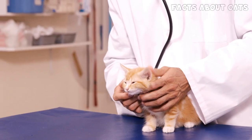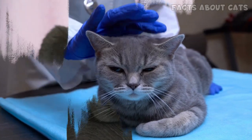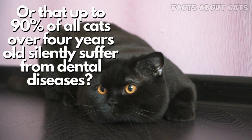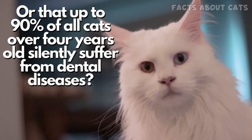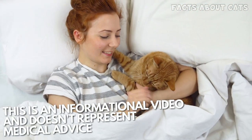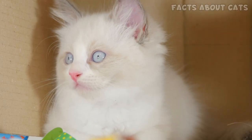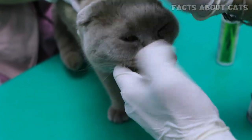Did you know that the early detection of polycystic kidney disease can drastically prolong a cat's life? Or that up to 90% of all cats over 4 years old silently suffer from dental diseases? Knowing if your cat is prone to certain health issues is critical for your cat's well-being. With that information, you can improve your cat's life by ensuring they get the proper treatment before it's too late.